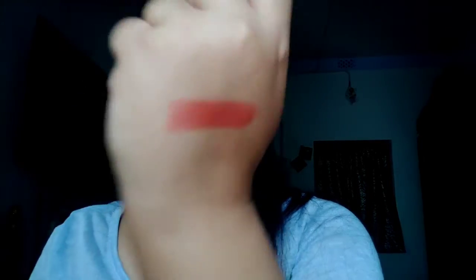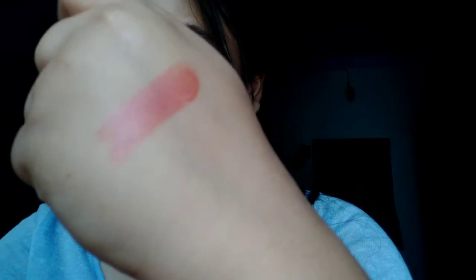Now the last products are the lipsticks - these three are my absolute favorites. I just picked them all up. Starting with the first one: this is the Elle 18 Color Pops Matte lipstick in shade Least Angle P28. Here is the shade - a beautiful, beautiful orange shade. I'll swatch it for you. One swatch, and two swatches - it's a very beautiful very orangish shade.